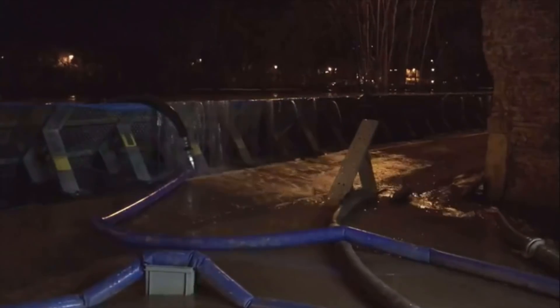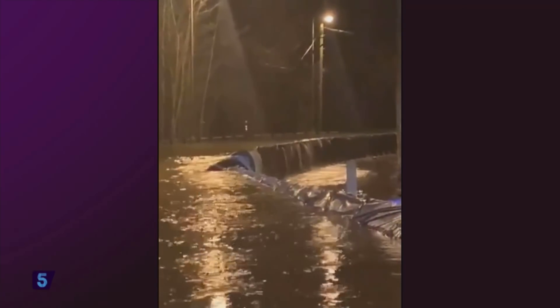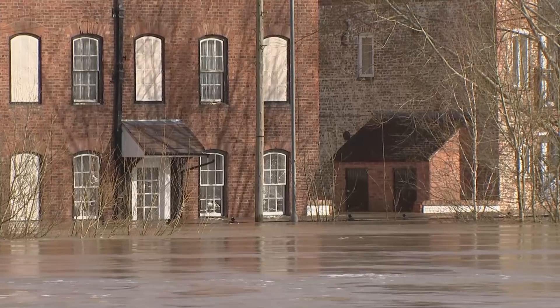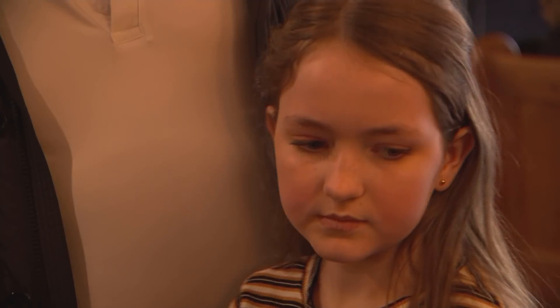Just before midnight on Beaudley Corner, the floodwaters began trickling over the barriers before turning into a torrent. Thirty-eight properties have been flooded or are at risk. Some people are refusing to leave their homes, but for Amanda Price and her family, it was time to bail out.